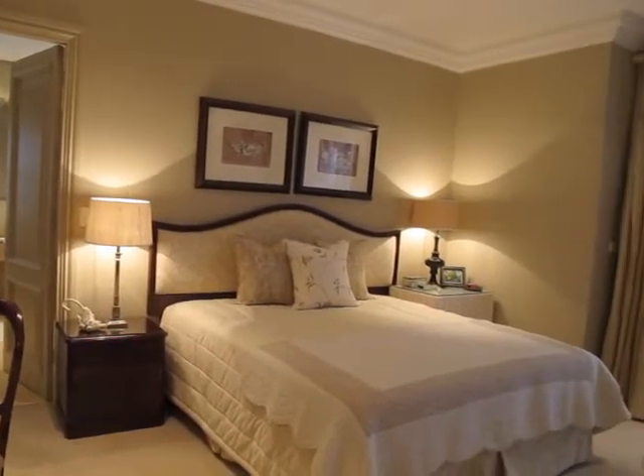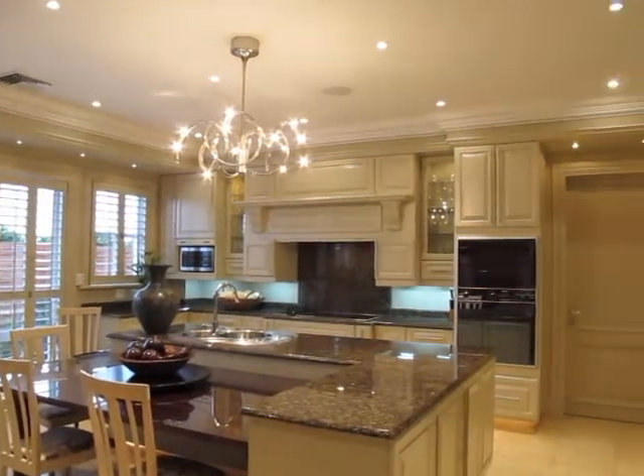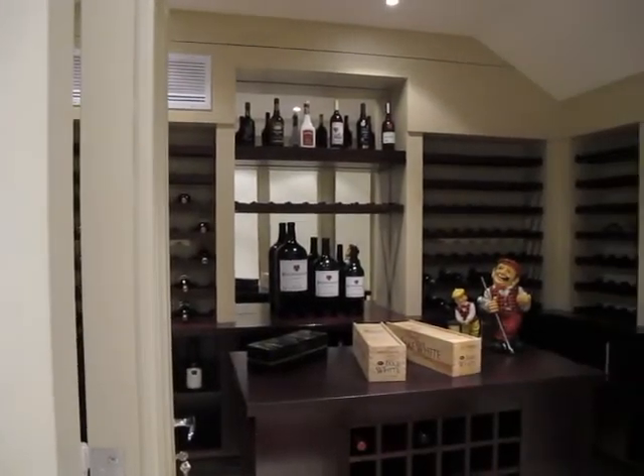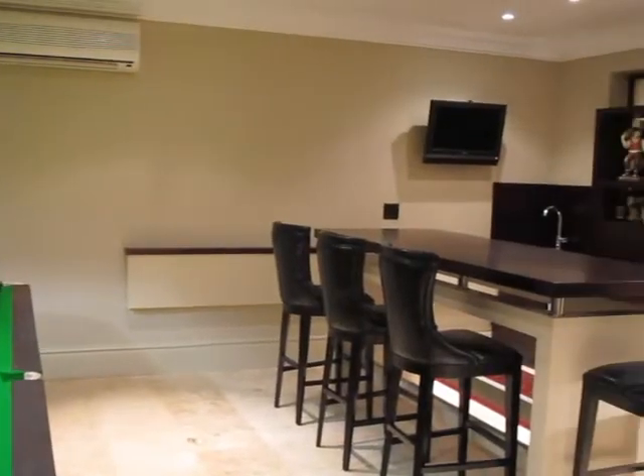The superb fittings found throughout the house are complemented by a large well-planned kitchen, scullery and breakfast nook. In the basement are a beautiful wooden wine cellar and a contemporary pub and billiard room.